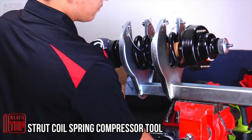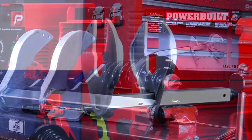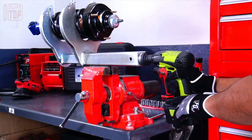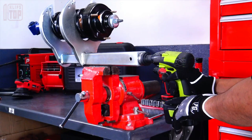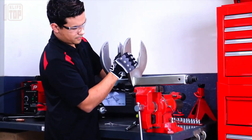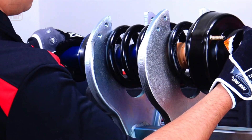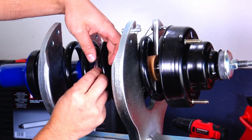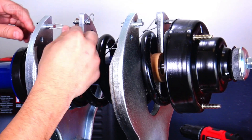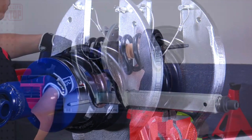Introducing a revolutionary patented tool specifically designed for working with springs. In a concise 90-second video tutorial you can quickly grasp its functionality. This tool boasts a robust and secure design, surpassing the capabilities of similar tools. Weighing approximately 33 pounds, it is engineered to withstand an impressive load of 4,000 pounds. For optimal usage, a vice is required, and the included safety ropes provide an added layer of security. With a spread capacity of up to 8 inches, it offers versatility for various applications, priced at $300.